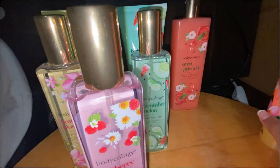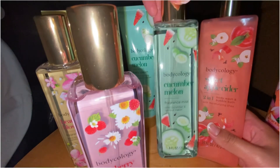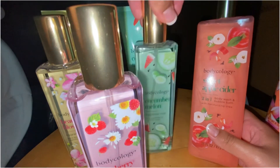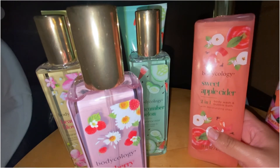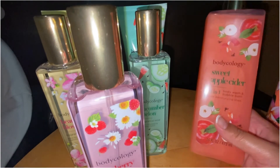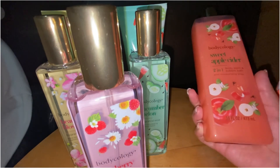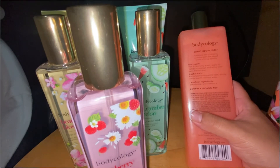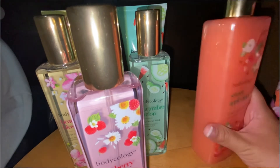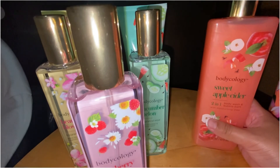I also got the Cucumber Melon body wash because I had run out of body wash. I smelled other ones but didn't really like them as much. I also got this one called Sweet Apple Cider — you guys, this smells so amazing, just like apples. If you like apple scents, you're going to love this one. It says 'embrace the changing seasons with the sweet scent of crisp apples.' It's a really good body wash.